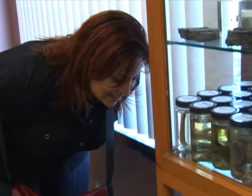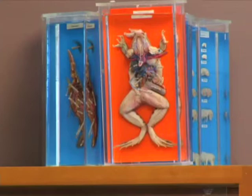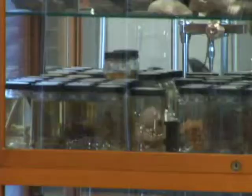They have all these technical names — sea cucumber, Echinodermata. This is the one that grosses me out the most. I remember doing that. Very gross but interesting things in here. And the skulls.